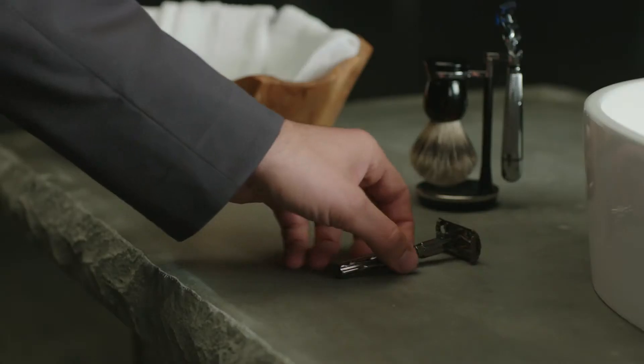When you shave, blades are involved, and the decisions you make before those blades touch your skin can make a dramatic difference.